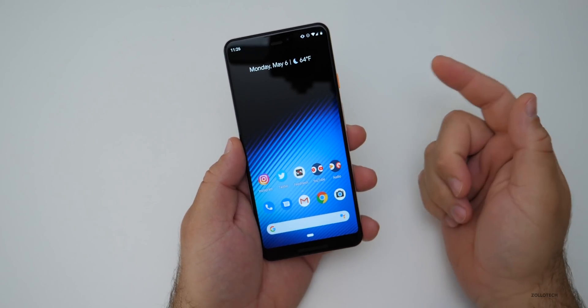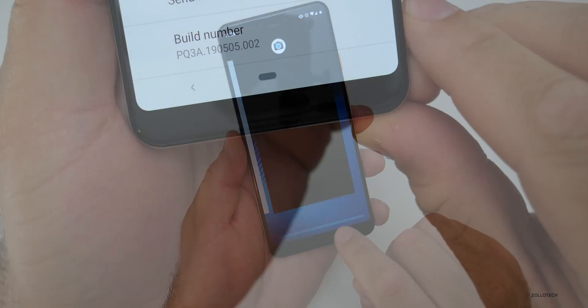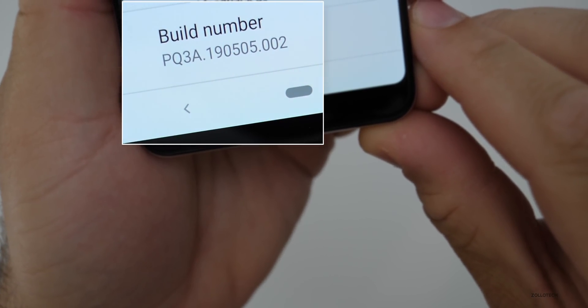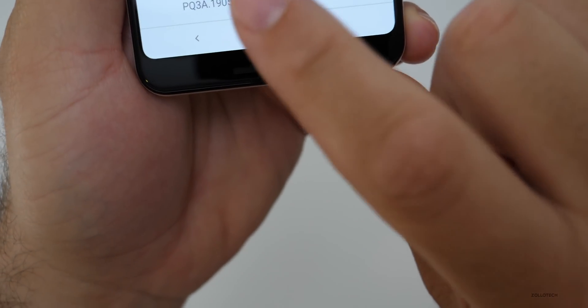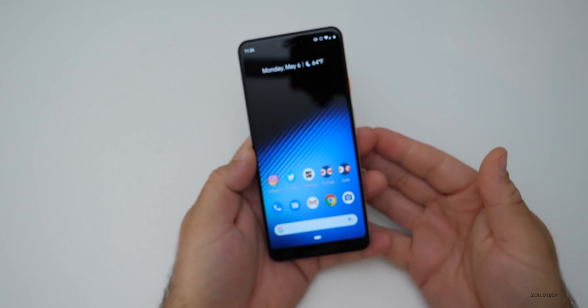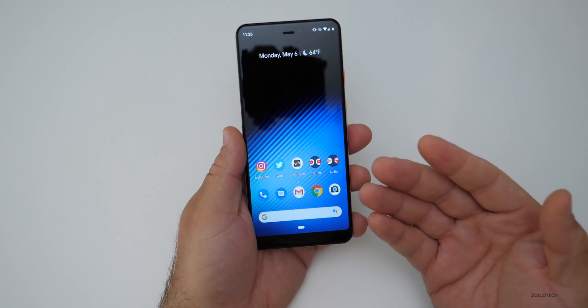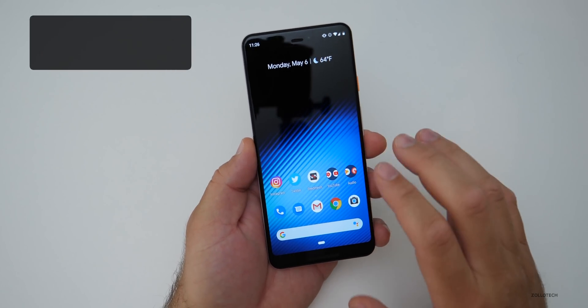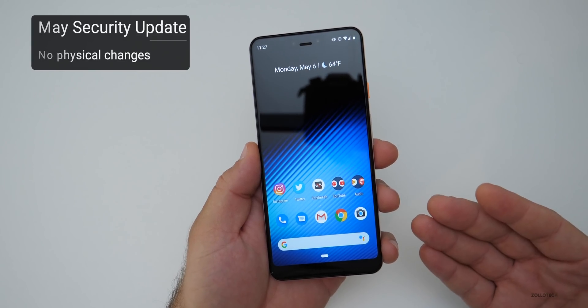You can get this over the air or sideload it — I'll link all of that in the description. The build number is PQ3A.190505.002 and that's going to vary depending on which device you're actually using. This is the Pixel 3 XL and it may vary depending which one you have. There are no physical changes that you're going to see really; mainly this is a security update.